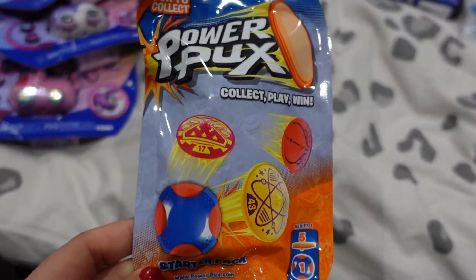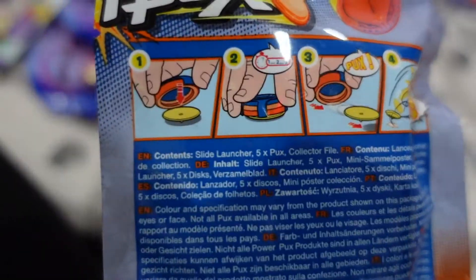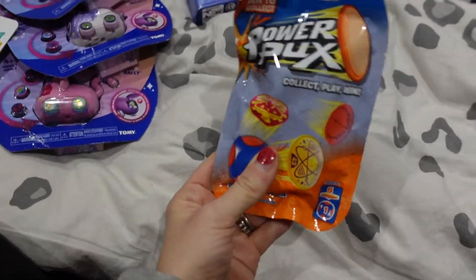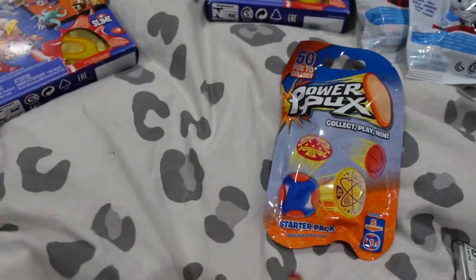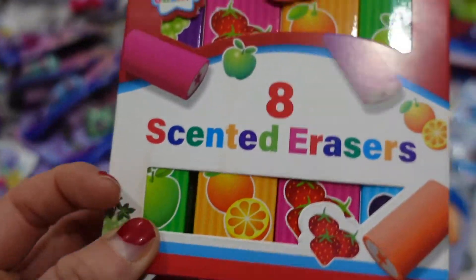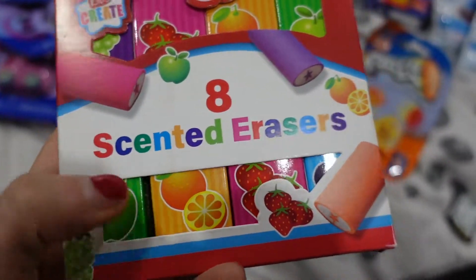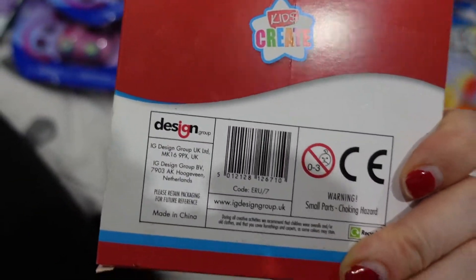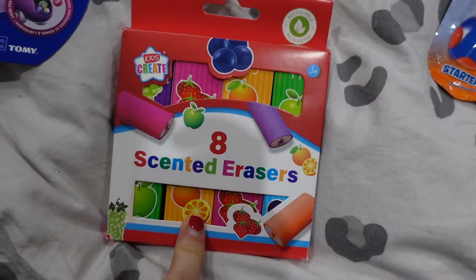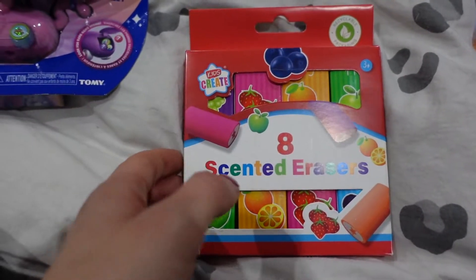I've then got this Power Pucks which is a starter pack - not too sure how it works but that was a quid and I thought it's good for a boy. We've then got these scented erasers - you get eight of them. Can't really smell anything but they are in individual boxes as well, so these would be good for a kid's party - you can put them in the party bags. I'm sure you'll be able to smell them more when you take them out of the boxes. You get eight of those for a quid.